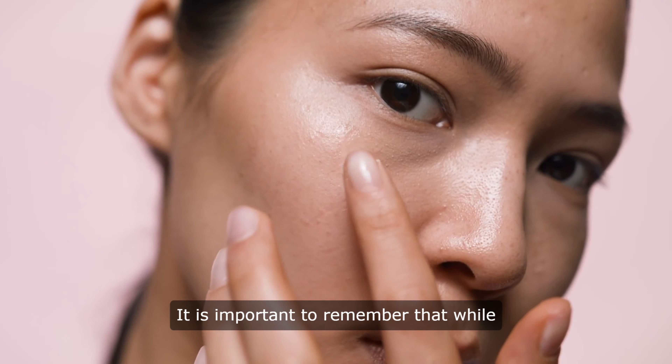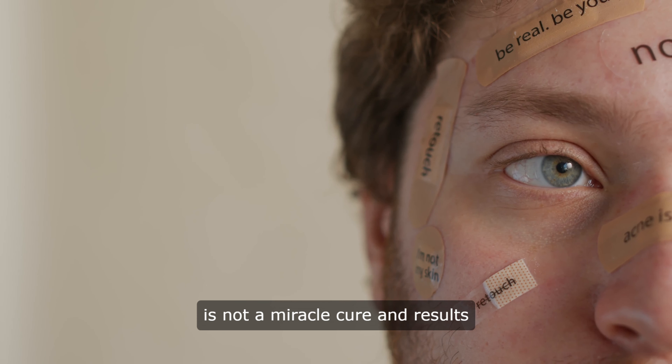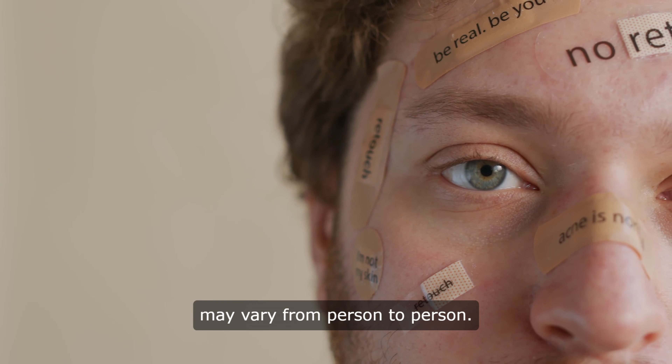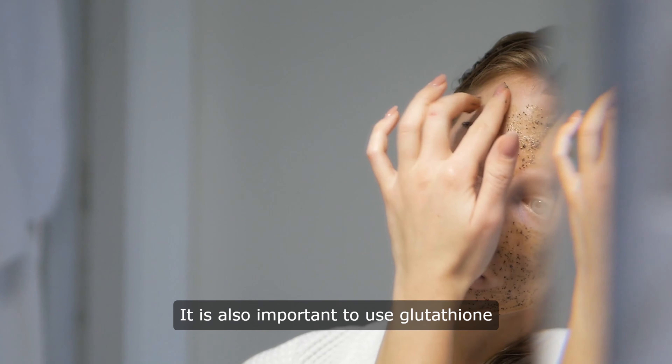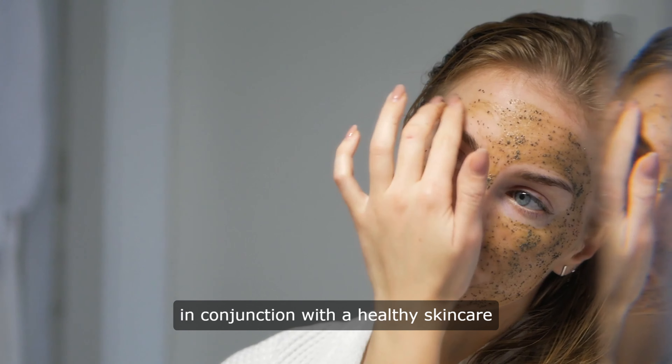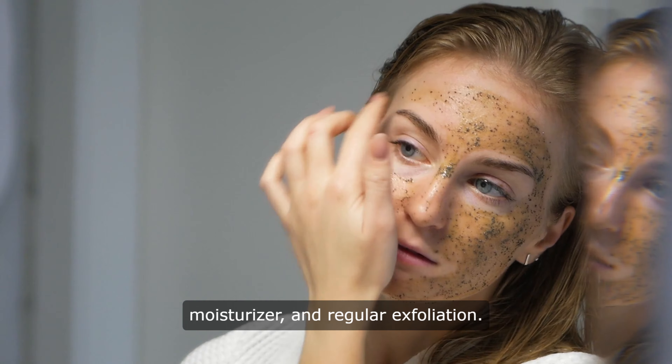It is important to remember that while glutathione can help lighten the skin, it is not a miracle cure, and results may vary from person to person. It is also important to use glutathione in conjunction with a healthy skin care routine, including sunscreen, moisturizer, and regular exfoliation.